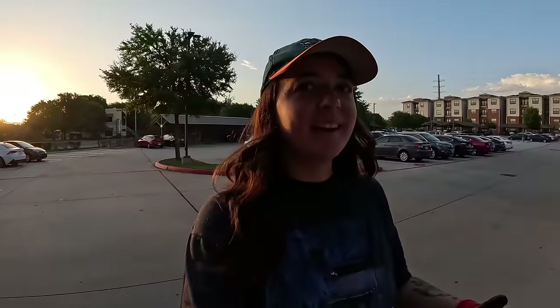Good morning, you guys. Welcome back to the channel. We are here at this apartment complex that we haven't been able to get to in the past because they put a gate in. This morning it was open, so we're going to check their dumpsters and see if we can find anything good to rescue.